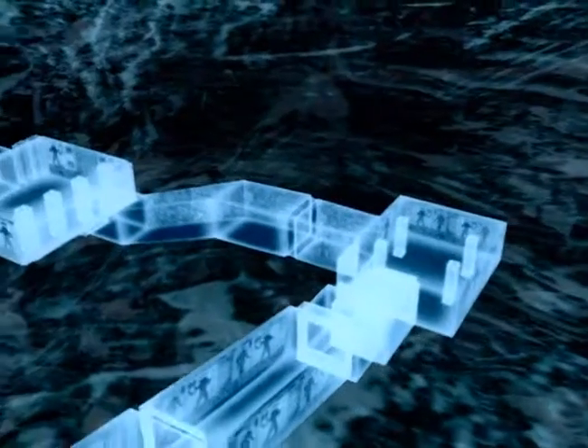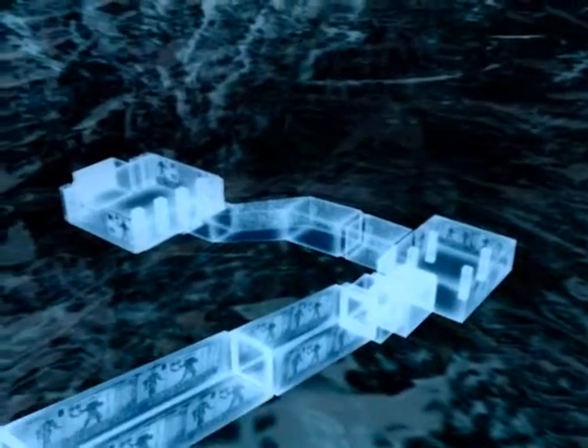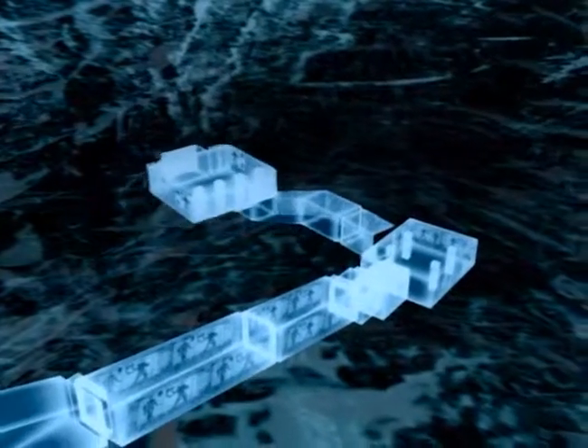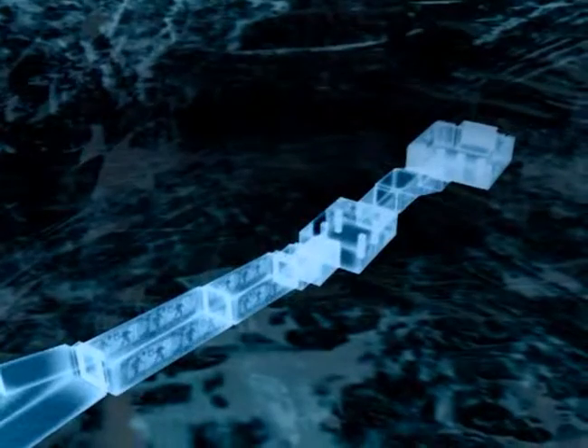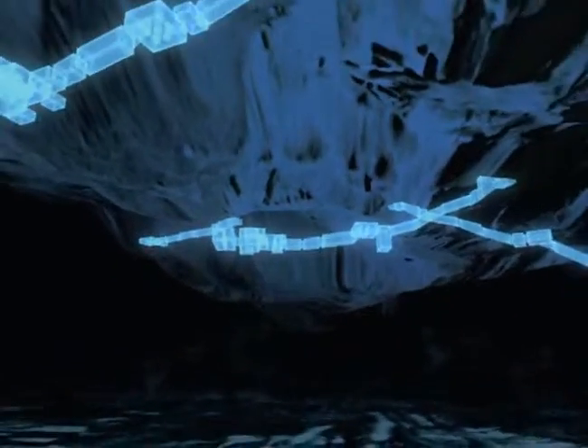The earliest tombs had L-shaped plans, but after a few generations this design was discarded. Tombs were laid out in straight lines instead. In an overcrowded valley, straight tombs took up much less real estate.